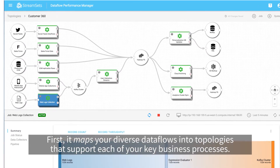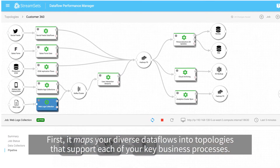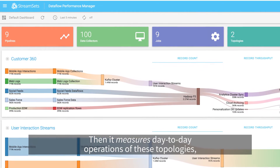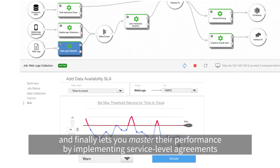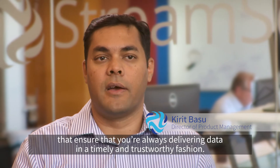First, it maps your diverse data flows into topologies that support each of your key business processes. Then it measures day-to-day operations of these topologies, and finally lets you master their performance by implementing service-level agreements that ensure that you're always delivering data in a timely and trustworthy fashion.